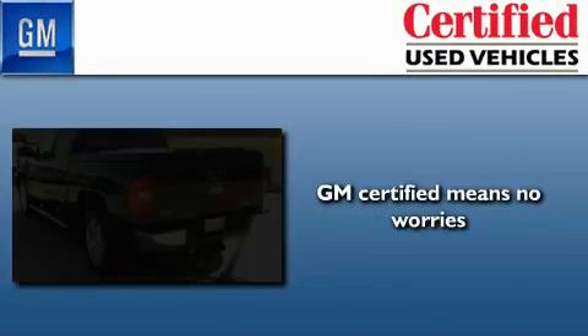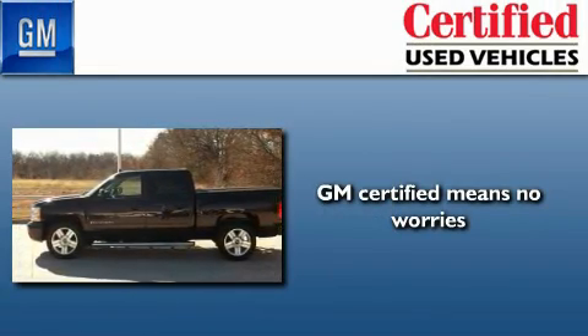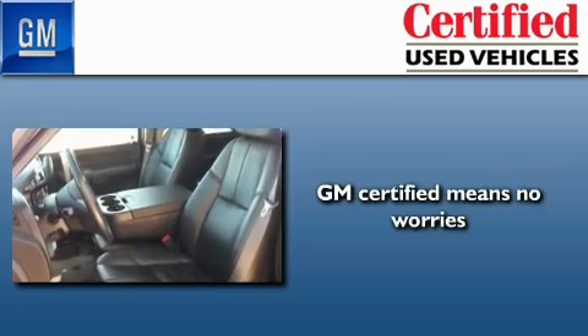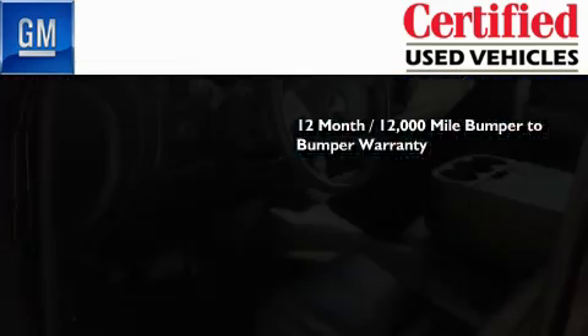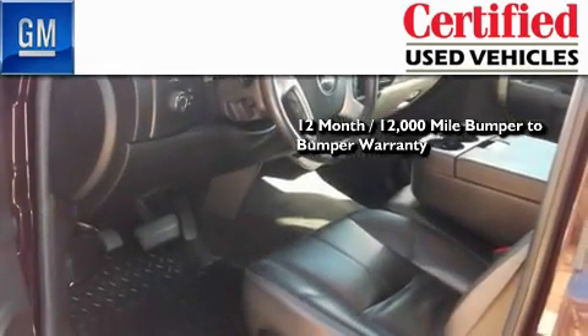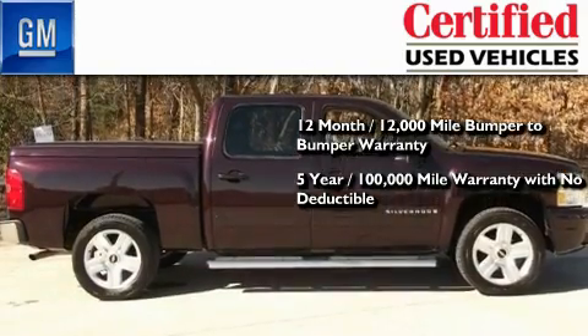A GM certified used vehicle can deliver more satisfaction and certainty than any ordinary used vehicle. GM certified means you get a 12-month, 12,000 mile bumper-to-bumper warranty and a 5-year, 100,000 mile powertrain limited warranty with no deductible.